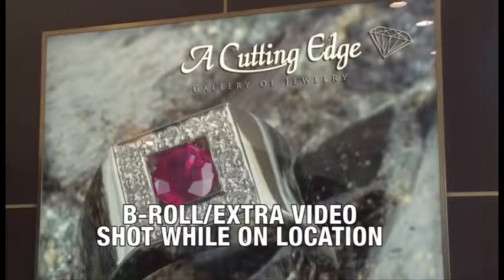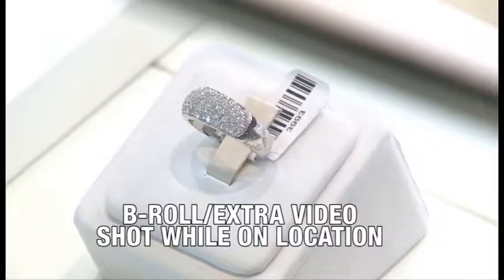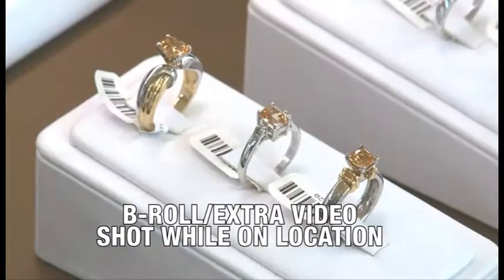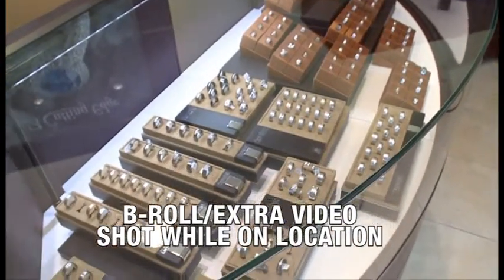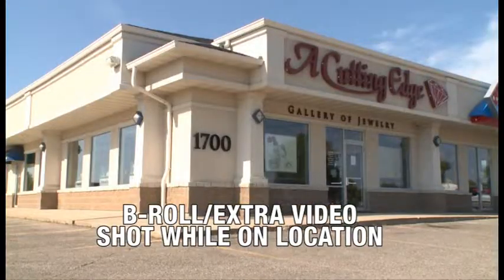There are many shapes out there today and at A Cutting Edge we have them all — whether you want a marquise, a pear, an oval, a radiant, a cushion, a round, or a princess cut. Whatever it is, we have it. And you're only going to get white, clean diamonds here.